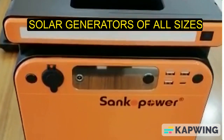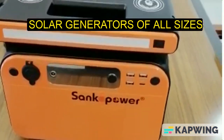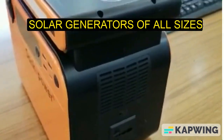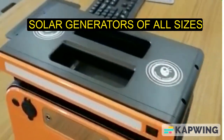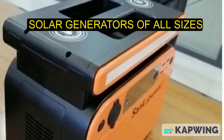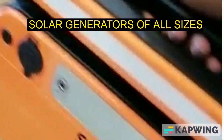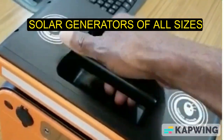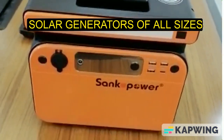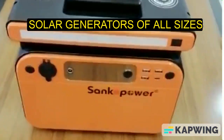This is the Sunco Power 500-watt portable power station, also called a solar generator. It's very portable and easy to carry — you can take it to the office or bring it back home. It can power your TV, fan, and bulbs.